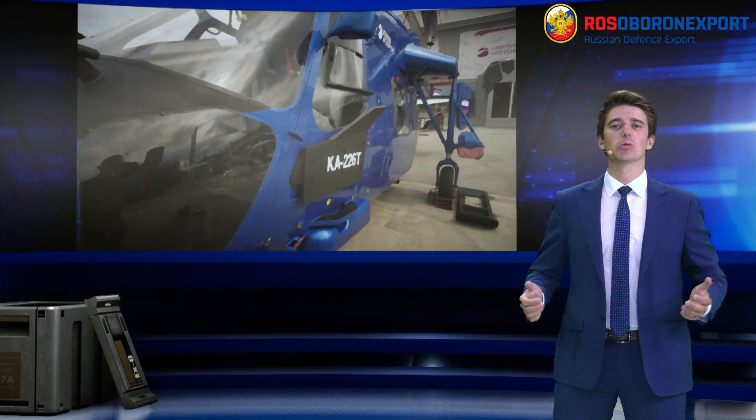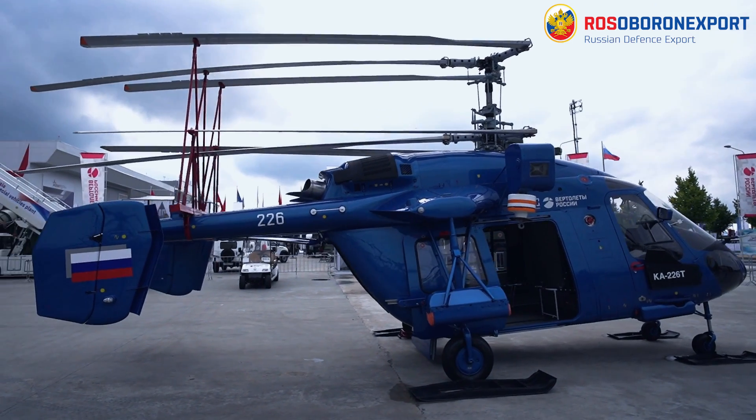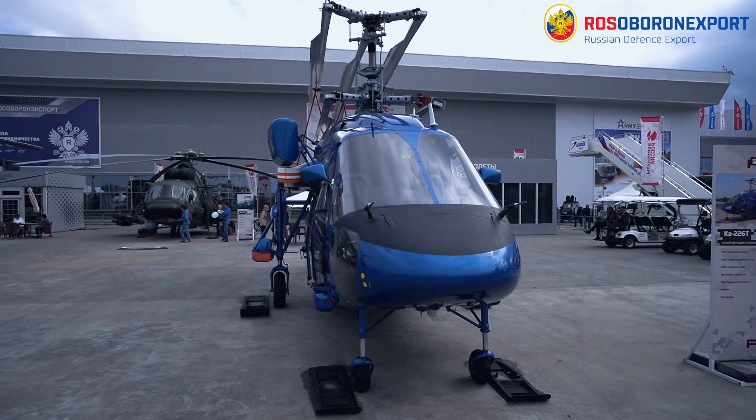Hi dear friends! Once again I would like to welcome you at Army 2021 International Military Technical Forum. Now let's have a look at the newest COMF 226 modification of the light multi-purpose helicopter.